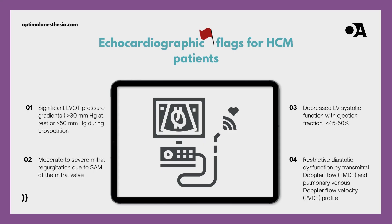We're focusing on the echocardiographic red flags — the heartbeat highlights. Imagine this echo scene: left ventricular outflow tract pressure gradients hitting above 30 millimeters of mercury at rest, spiking over 50 millimeters of mercury during provocation. It's like the heart saying, got some hurdles to jump over here. But the drama doesn't stop — picture the mitral valve doing a little tango called systolic anterior motion, leading to moderate to severe mitral regurgitation.